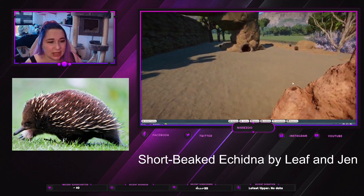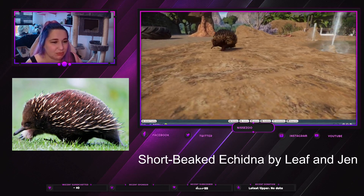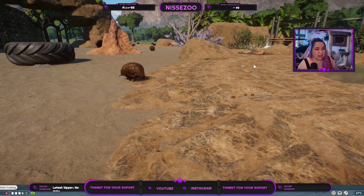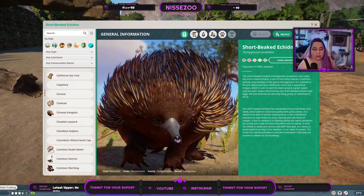They do not sit a lot up here because then they go to their burrows if they need to relax. So they mostly just walk. Oh, but they're so cute. So let's go into the game here and into Zopedia.